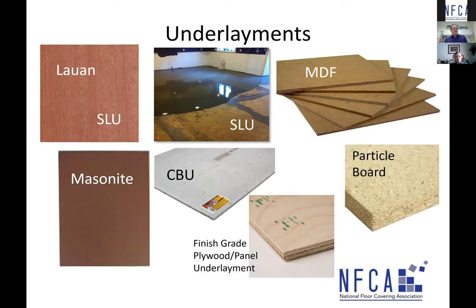On to underlayments. Underlayment goes over the subfloor but prior to the installation of finished flooring — making it also the substrate. I'm going to touch on a variety of types: Lauan, Masonite, CBU (cementitious backer unit / concrete board), fiberboard for tile and stone, medium density fiberboard, and particle board as an underlayment. We'll focus on finished grade panel underlayment and self-leveling underlayment, but we'll at least touch on the others.